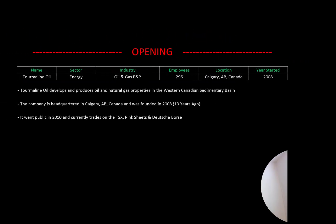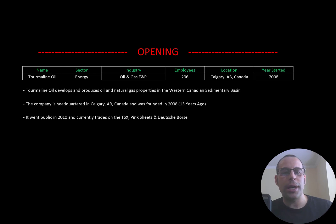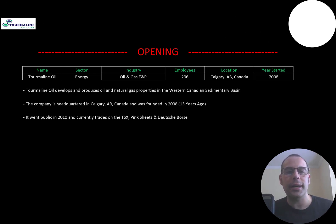Welcome to my channel, I'm Scott, and in this video I am going to walk you through the process of valuing Tourmaline Oil stock by analyzing their financial statements and dissecting their financial ratios so we can determine if it's a buy or sell.